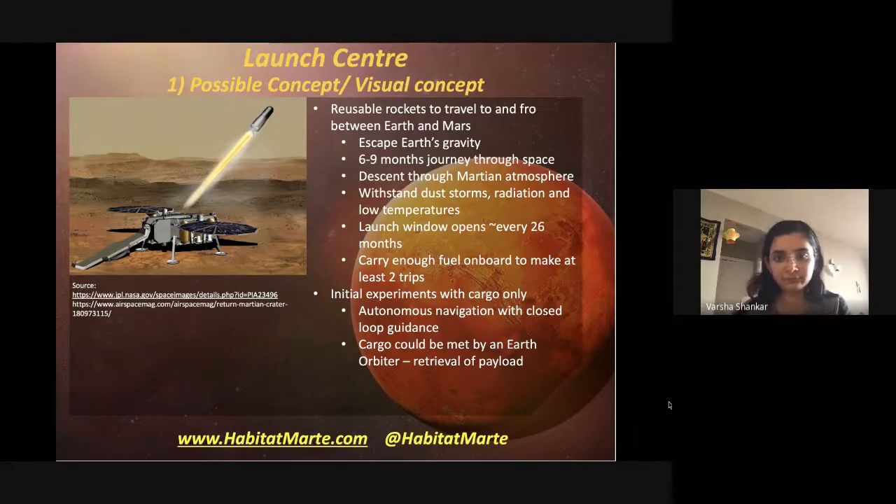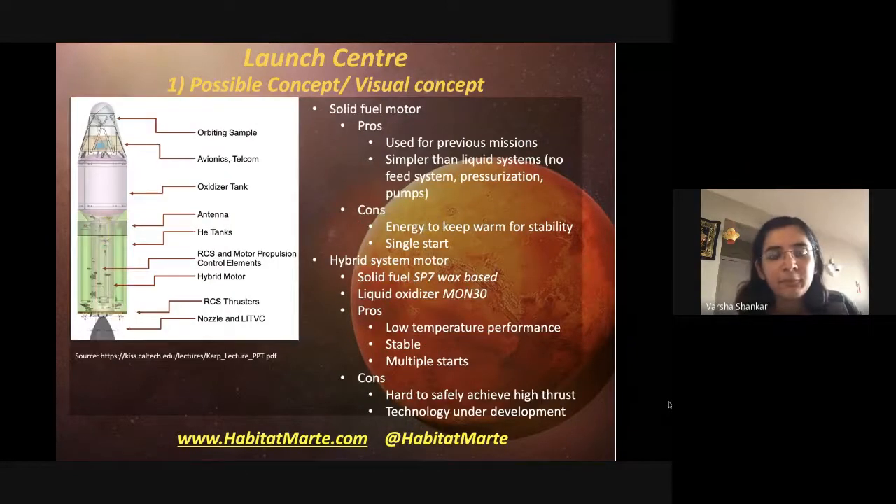Smaller challenges include how to detect when the payload is sufficiently inside the orbiter cone and whether it needs repositioning for the journey through Earth's atmosphere. There are theories that if using test-tube-equivalent containers for samples, the top enclosure needs to face away from the direction of descent to provide maximum shielding, keeping those samples as well preserved as possible — similar to how fragile cargo would be handled.